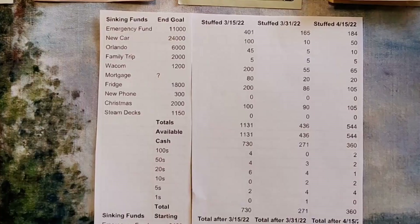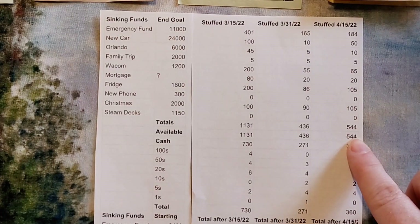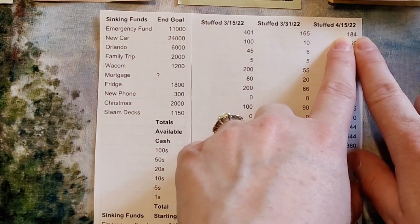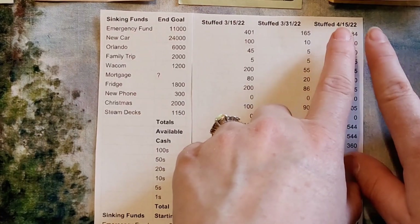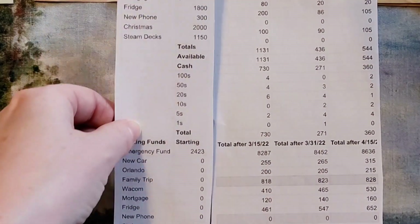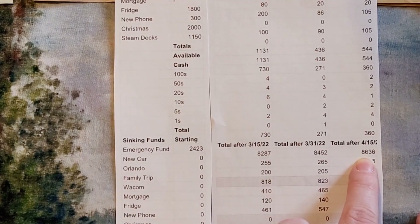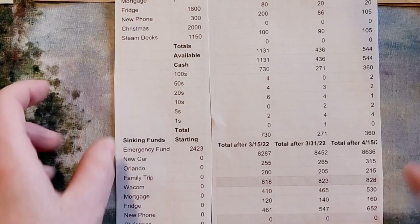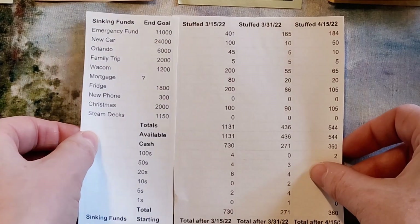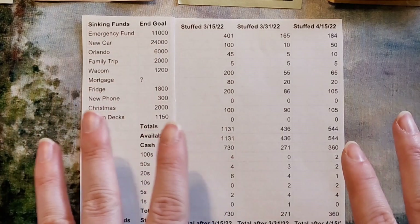The total amount that we have to stuff today is $544. Out of that, the emergency fund is getting $184 — I don't keep a cash envelope for it, that stays in the bank. That brings our emergency fund to $8,636 after today. My goal on that is $11,000, so we are nearing the goal! And I actually did not have to use any of the emergency fund over the past couple weeks.